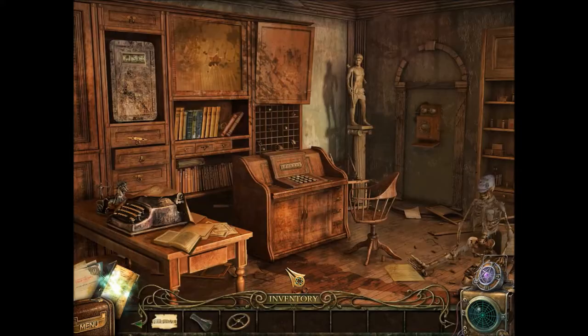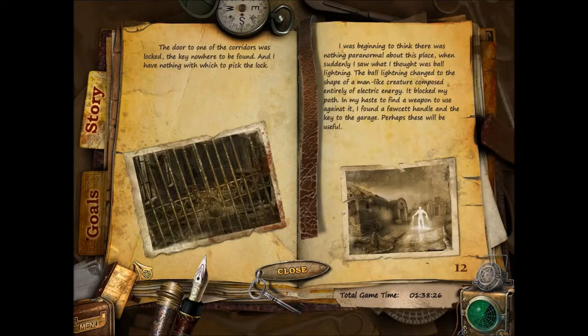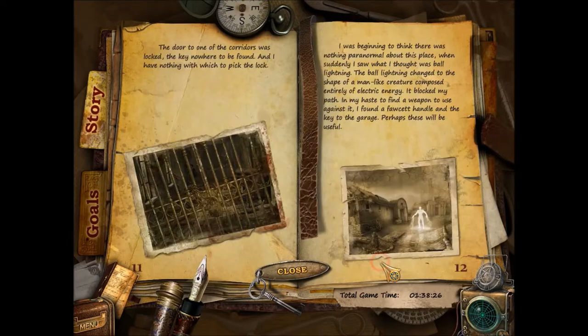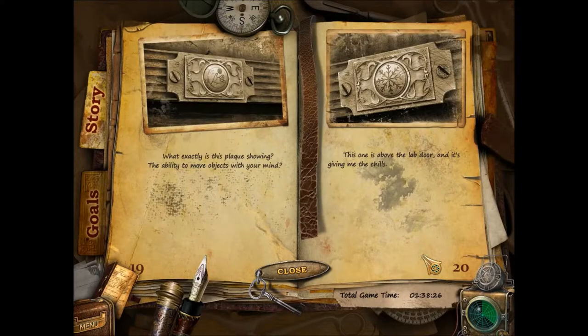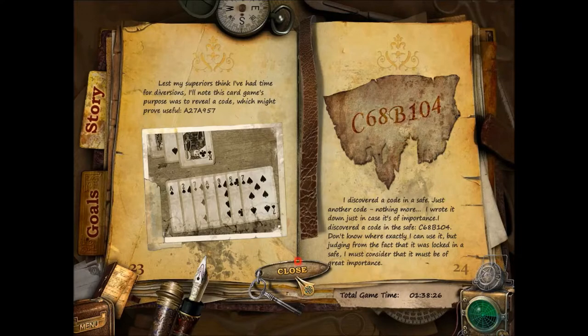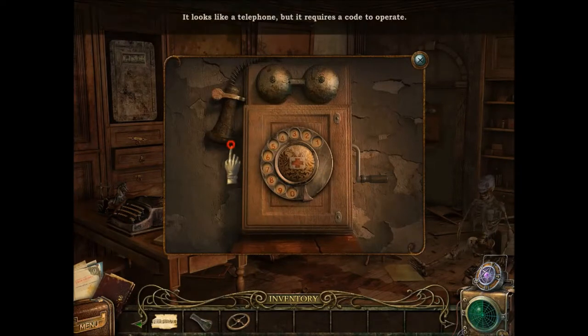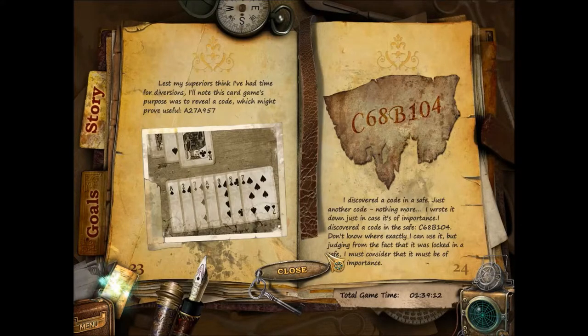C68B1 — 4. Wait, that's three. I think this is the one here: 8278957. 8278957.